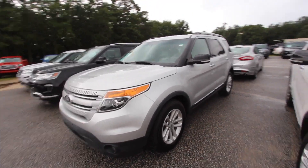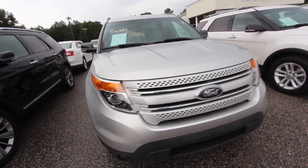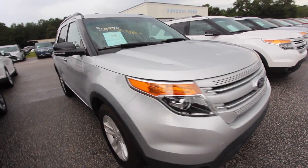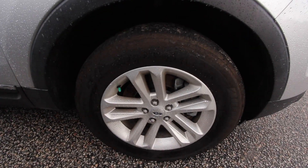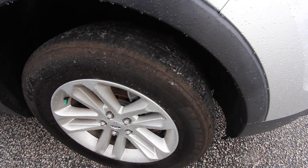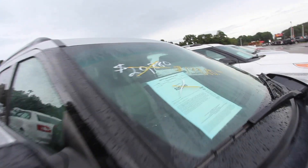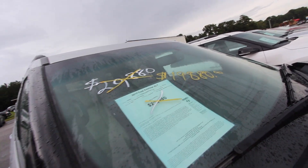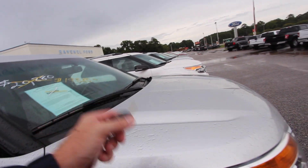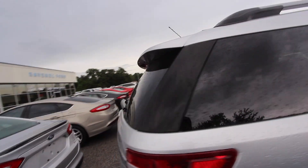We'll also take a look at the current condition of this car. The front end looks good — if we see any dents or scratches I will point them out. So far it's all looking pretty nice. You do have alloy wheels with Bridgestone tires with plenty of tread. There's that price we were talking about — $19,880. It has 80,606 miles, front-wheel drive with a 3.5-liter V6, tinted windows, and roof racks.